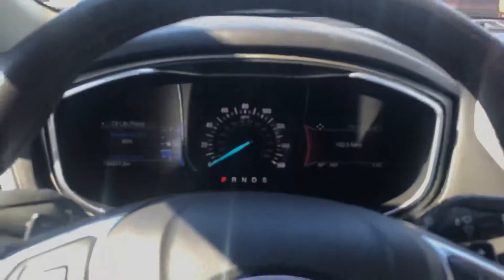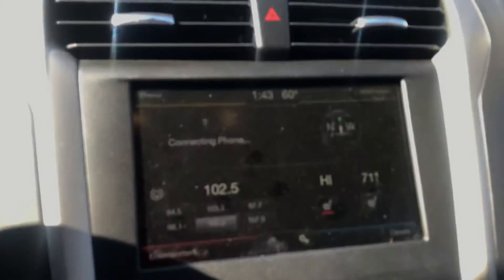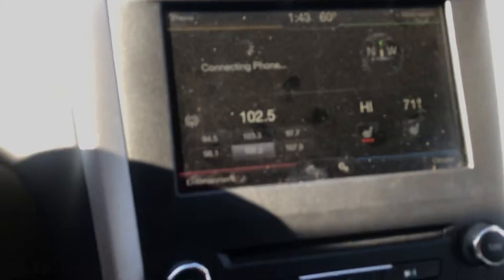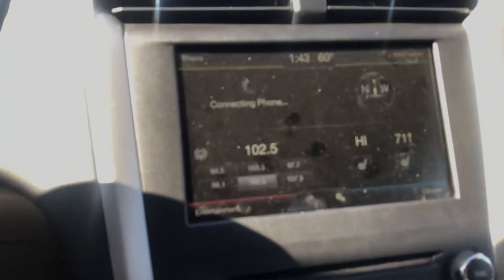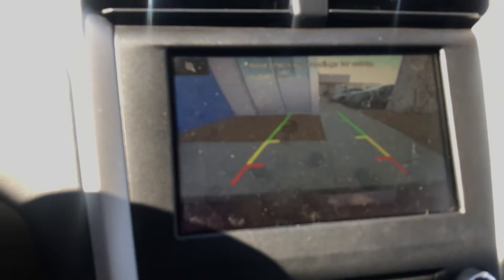A lot of technology in this vehicle. Bluetooth phone connectivity — you can see I have my seat warmer on, though it's a nice day out. You've got my favorite feature: a nice big backup camera.